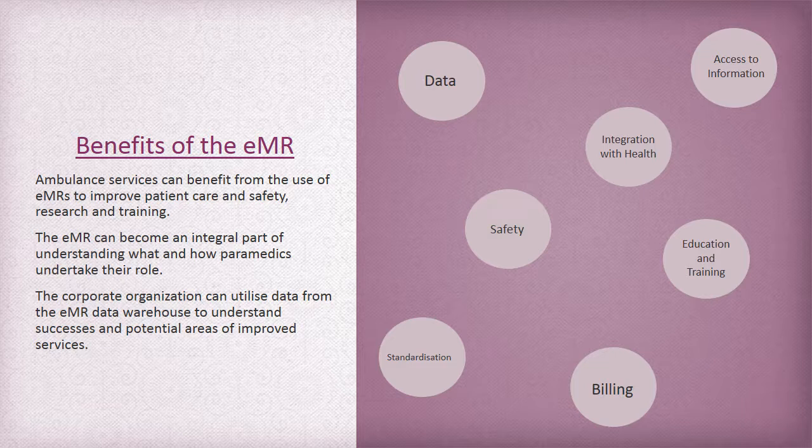There are great benefits for the healthcare environment from implementing an EMR system, and the ambulance as part of that health system can also achieve these benefits. These include better data to improve patient care and efficiency, access to patient information for paramedics, the ability to transmit the ambulance record into the hospital, improving patient and paramedic safety, directing individual education and training for skills and competency maintenance, having standard ways for data to be input and collected, and a more efficient billing process.